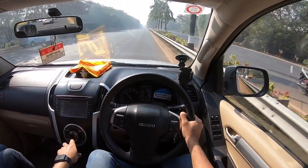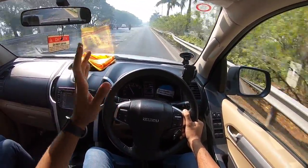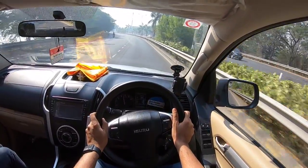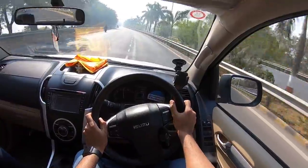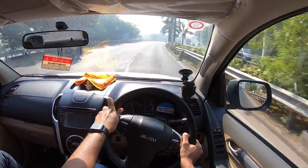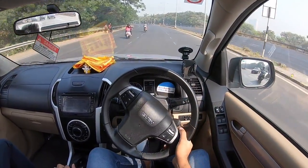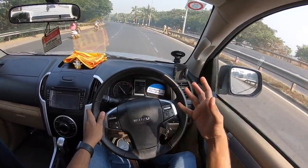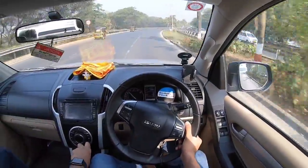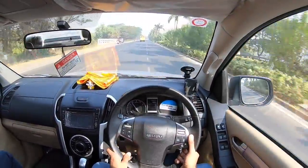Should you buy the Isuzu D-Max V-Cross? When it was first launched the pricing was attractive, and the looks and road presence made it very appealing — especially for off-road enthusiasts. However, prices have risen drastically, creature comforts aren't great, and Isuzu's dealership network is wafer-thin. At ₹18 lakhs for the standard variant and ₹20 lakhs for this high variant on-road Mumbai, it's quite expensive for what it offers. This vehicle makes sense as a lifestyle or weekend vehicle — for carrying stuff or making a statement — but as your only vehicle the V-Cross doesn't make any sense. You're better off getting an Isuzu MU-X.